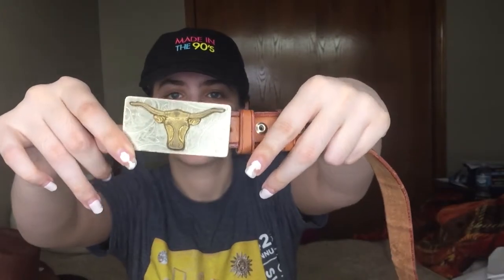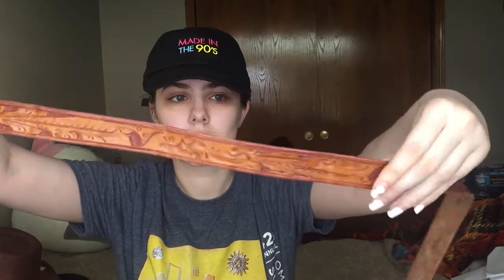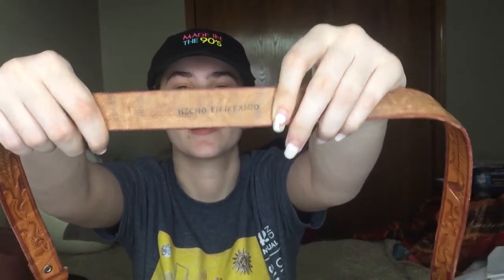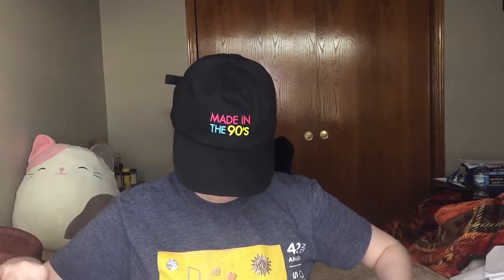I also have this made-in-Mexico embossed belt. It's a really nice belt — here's the buckle on it and there's all that great detailing on the belt. It says 'Hecho en Mexico,' which is basically Spanish for made in Mexico. It's really nice and it's size 34.